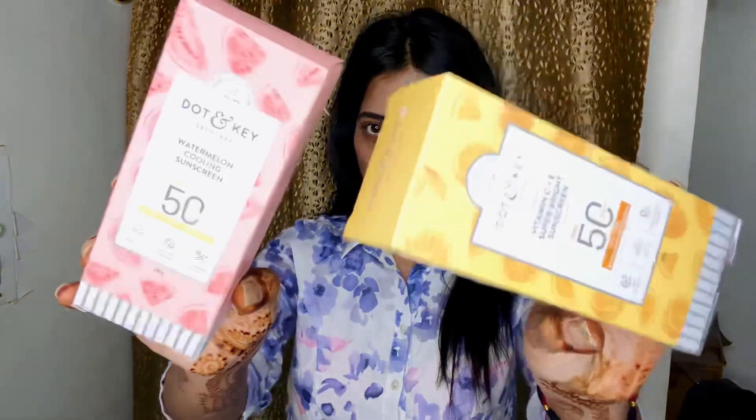Hey beauties, welcome to my channel. In today's video we are going to talk about SPF sunscreen which I recently bought from Dot and Key. They were super good and convinced me to make this video. I tried so many sunscreens but this sunscreen is really something else — you should try it. I'm going to tell you why it is special and why I'm using it. Without further delay, let's get started.